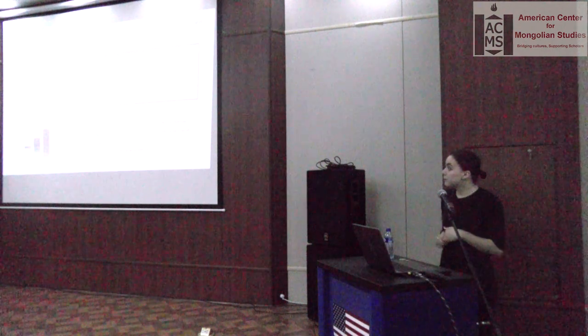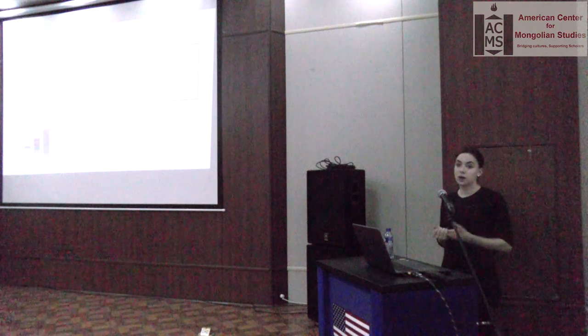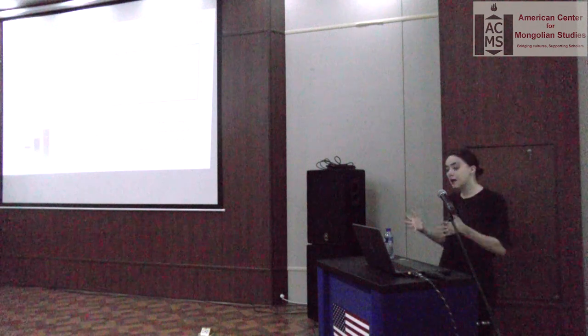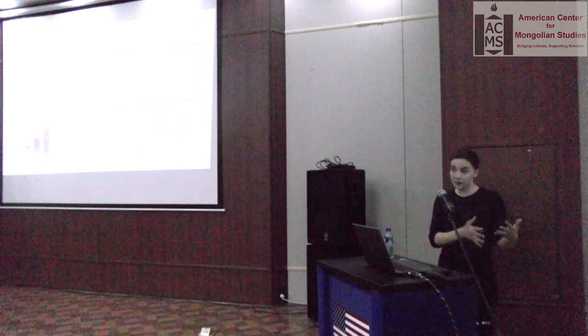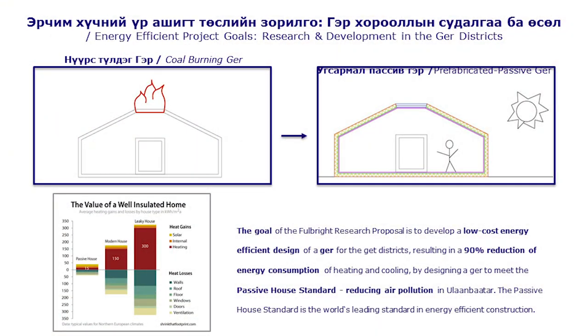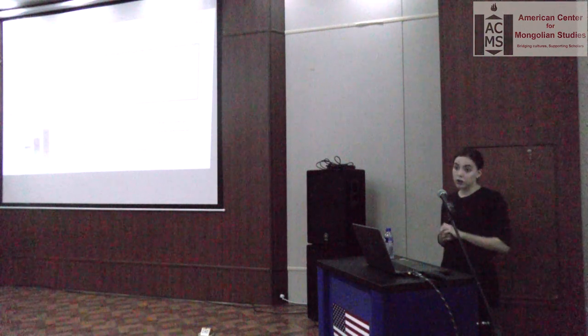I wrote my Fulbright project with the goal of creating an energy-efficient ger. Because I had previous experience developing a passive textile house, I wanted to see if it was possible to build a passive ger. The ger is made primarily out of textiles, which makes it such an efficient housing system for nomads on the steppe. The idea was to adapt housing systems in the ger areas so they could be 90% more energy efficient and reduce overall coal consumption.